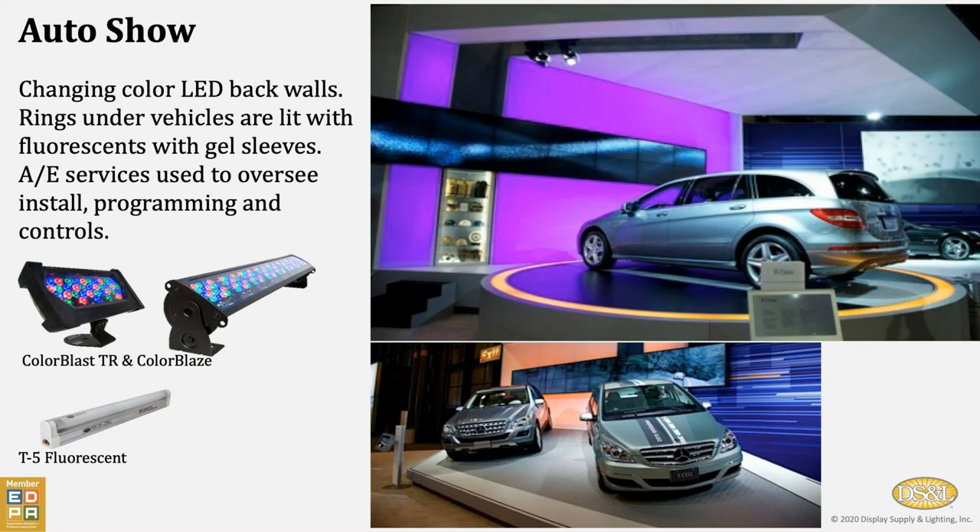Next we have a project we did for an exhibit house involving Mercedes-Benz. There were budget constraints, as every client has budget issues. We have changing colored light on tension fabric back walls, but this ring was never going to change color, so they wanted to take cost out of the budget. So we actually used T5 fluorescent fixtures and slid a colored gel sleeve over them to give that single amber color off around the ring, rather than using a programmable fixture that would have been more expensive.